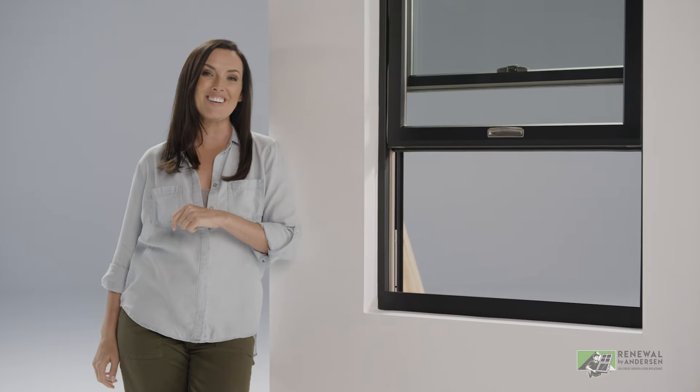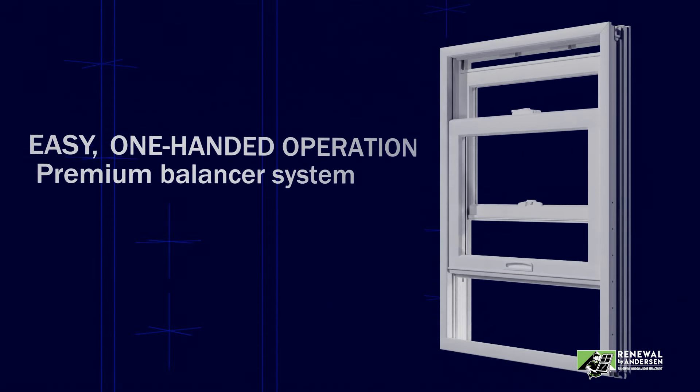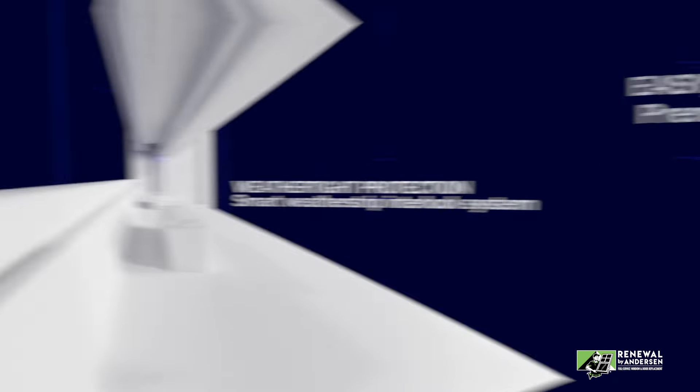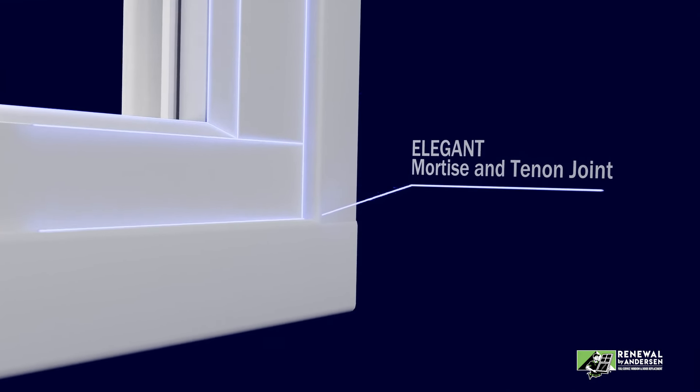The engineers at Renewal by Andersen have completely reimagined the double-hung window. Pretty cool, huh? But let me show you my absolute favorite thing about Renewal by Andersen's double-hung window.